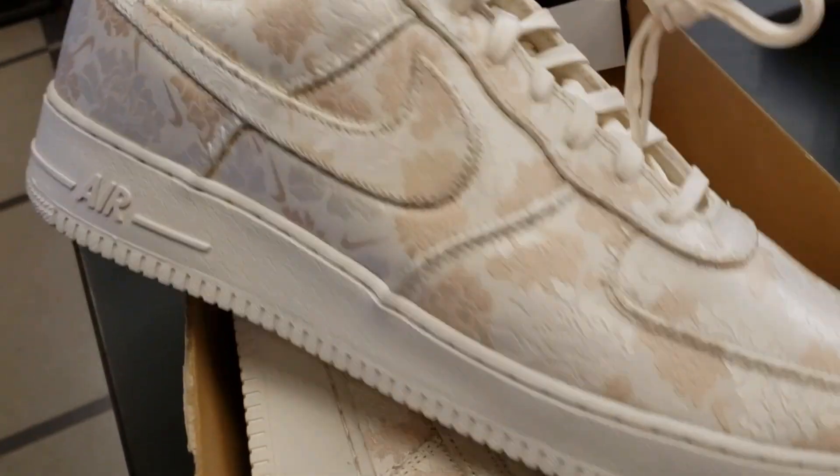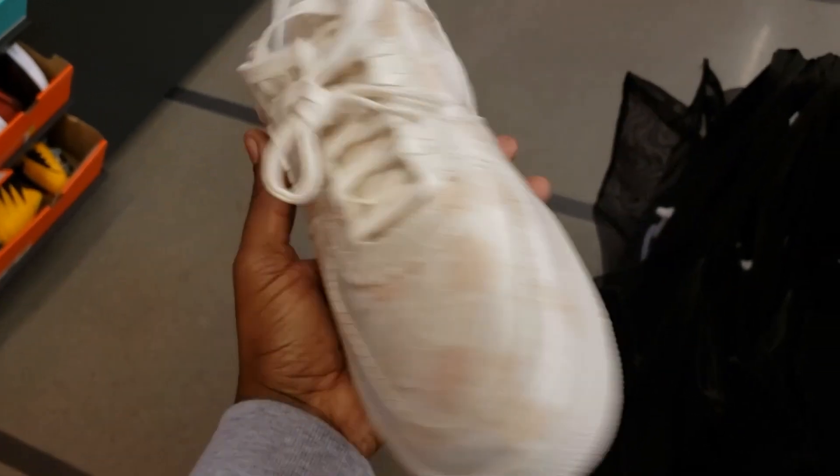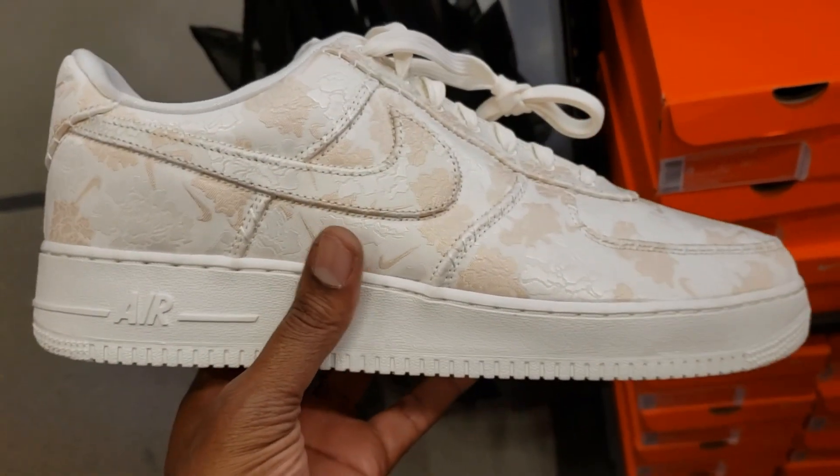Hold on, am I zoomed in? No, I felt like I was zoomed in on the camera. And I believe the material comes off, right? The material comes off and there's something underneath it. Isn't it? Yeah.